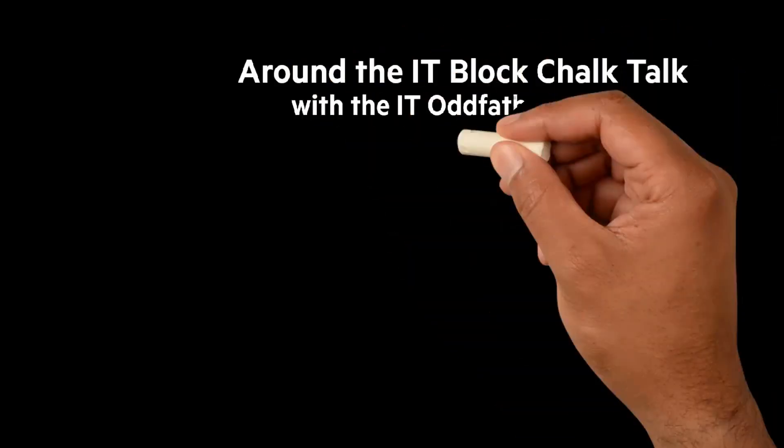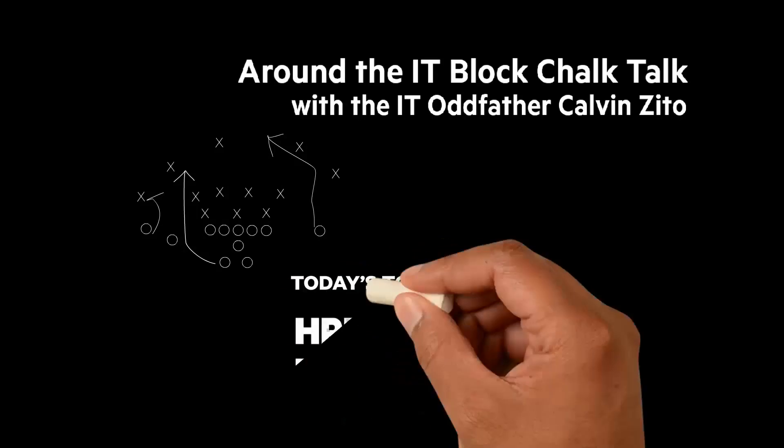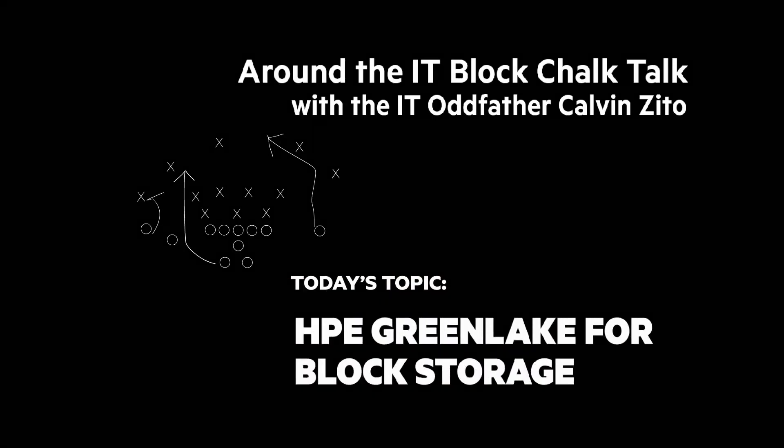It's time for another Around the IT Block Chalk Talk. I'm your host and chalkboard writer, the IT oddfather, Calvin Zito. In this Chalk Talk, we'll look at the HPE GreenLake for Block Storage Service.